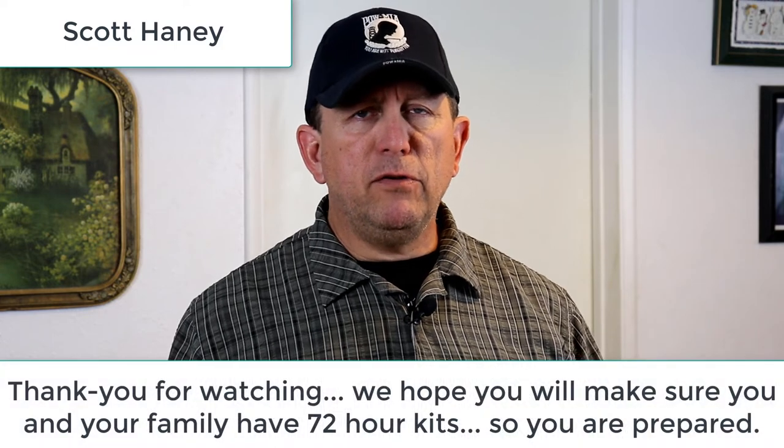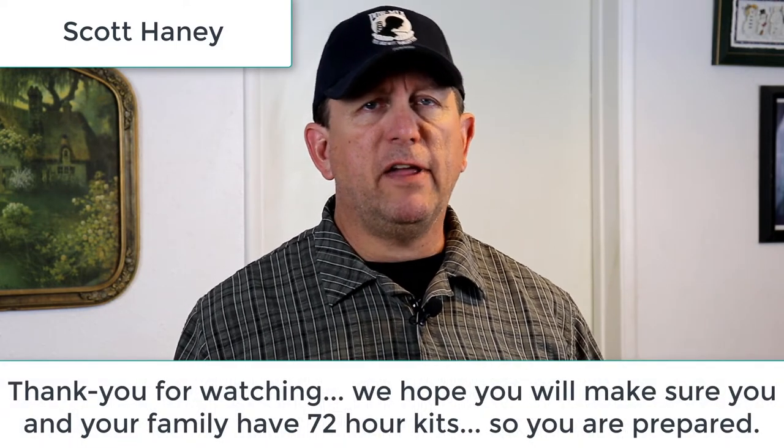Once you assemble this 72-hour kit, leave that stuff in there — except when you're inspecting it, rotating the food out, or adjusting for weather conditions. You can't use this as your camping stuff and you can't let your kids get into their kits to eat the food as snacks. Set this aside as much as possible. If you do borrow something out of it, do something to remind yourself to put it back, because if something happens and you need to grab this and go out the door, it's too late — you might not be able to go back to the house to get the thing you pulled out for the camping trip.